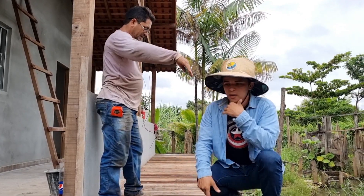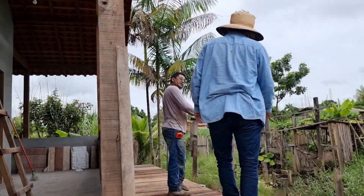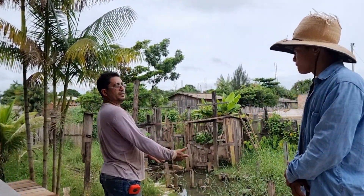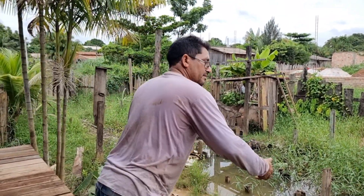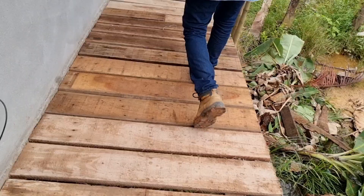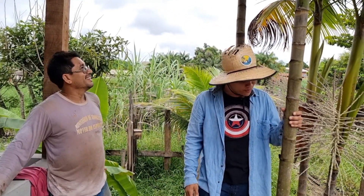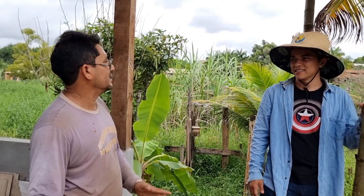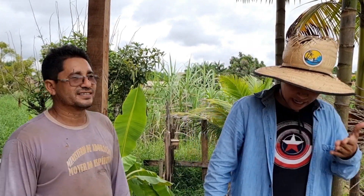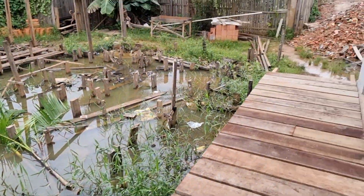Vai ter um corrimão aqui, um guarda-corpo. A casa acabou crescendo mais ainda — um metro e vinte de crescimento. Vai ter um peitorio, um guarda-corpo. Vai ficar uma passarela incrível. Cada dia que passa, o pessoal está mais apaixonado. Mas deu esse avanço porque eu peguei as madeiras que tinha aí e já fiz isso. Vou pegar de novo para fazer o guarda-corpo aqui, para ir para lá e descer na rampa, que é onde é o começo para entrar na casa.